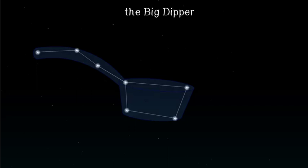The Big Dipper is a group of seven stars that looks like a water dipper. The two stars at the end — the ones creating the mouth of the dipper — always point north. It can be seen in the northern sky from April to June.